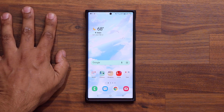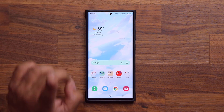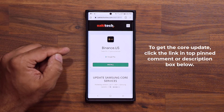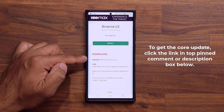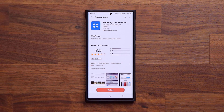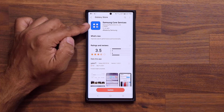This one is known as the Samsung Core Services update. To get that update, click the link down below — that's going to take you to my website. Once you're at the website, scroll down just a little bit and click the link under download right here. When you click this it'll take you to the Galaxy Store to Samsung Core Services.